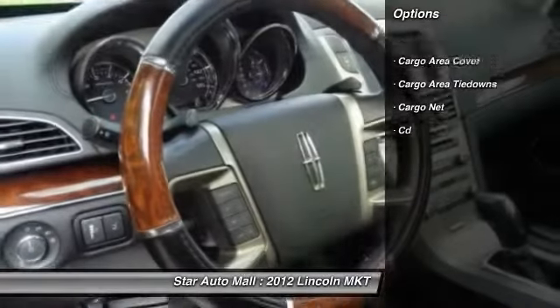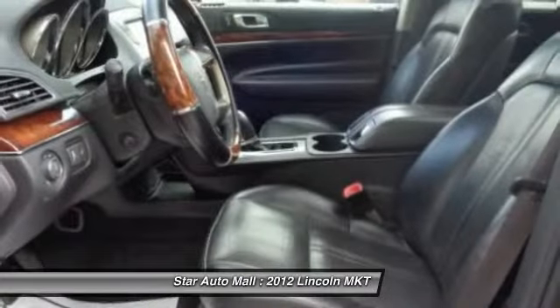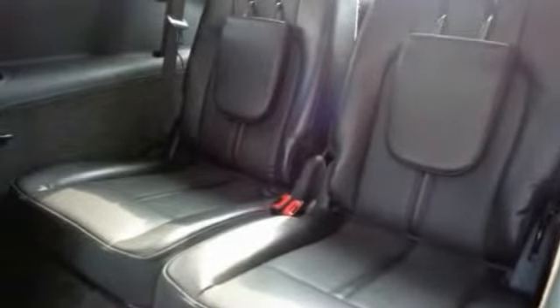Third row seat, heated seats, anti-lock braking system, traction control, stability control, keyless entry, leather-wrapped steering wheel, alloy wheels, driver airbag, front air conditioning.